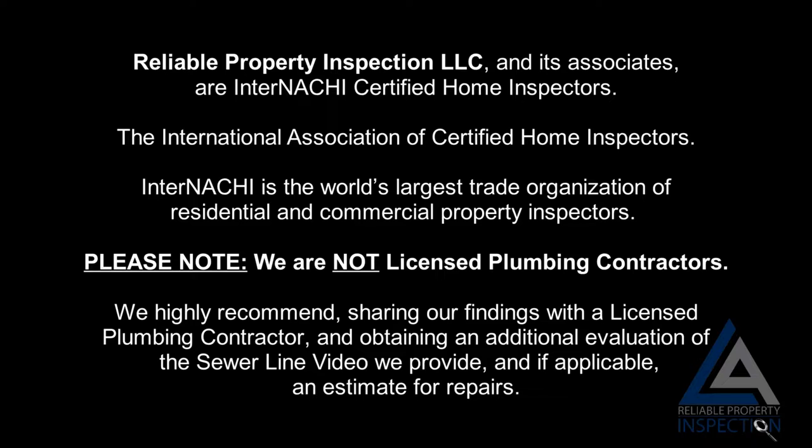Please note: we are not licensed plumbing contractors. We highly recommend sharing our findings with a licensed plumbing contractor and obtaining an additional evaluation of the sewer line video we provide, and, if applicable, an estimate for repairs.